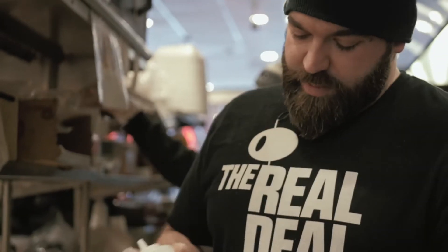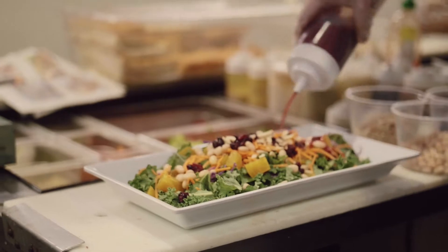We have this cranberry vinaigrette we make in-house: cranberry puree, some dried cranberries, red vinegar, olive oil — and it really makes this salad pop.